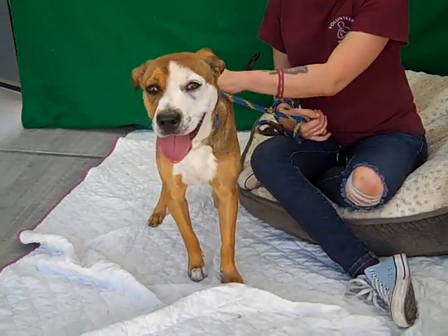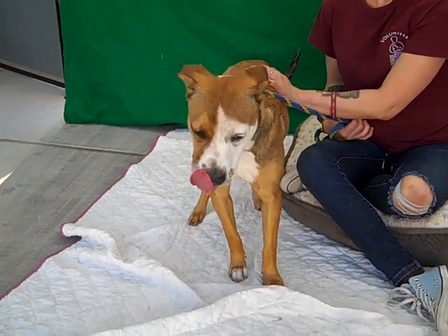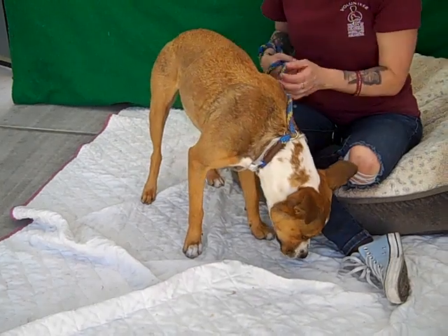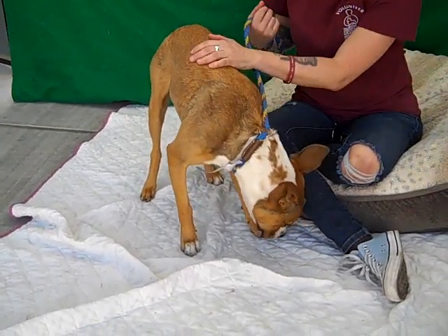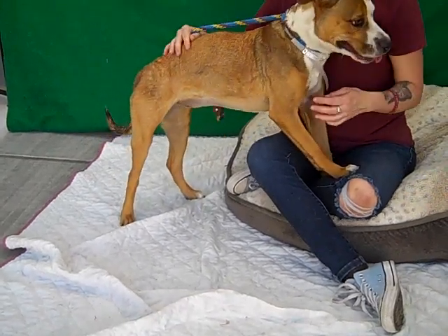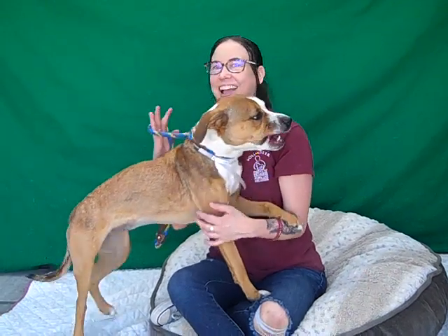I'd like to introduce you to Molly. Molly's ID number here at the Baldwin Park Animal Care Center is A525-0457. Molly is a 33-pound pit bull mix, brown and white. She is spayed and she's ready to go home and make out with you.